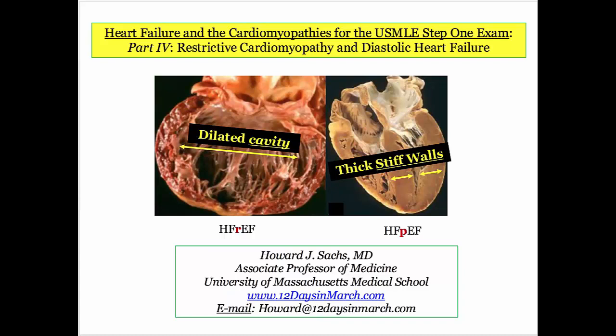Welcome back to 12 Days in March. I hope you had a nice break. In this video, we'll complete the heart failure series, finishing up with restrictive cardiomyopathy and its overlap with diastolic heart failure.